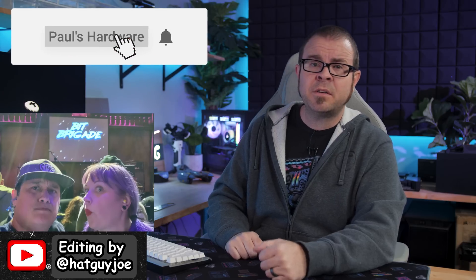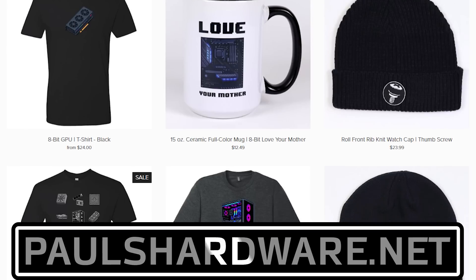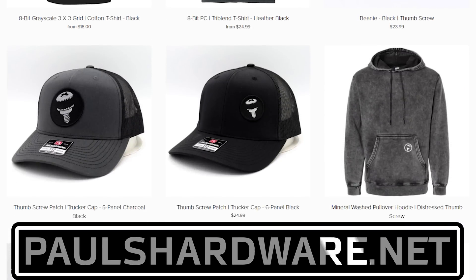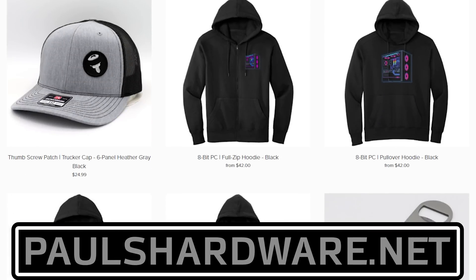On that note, remember to be patient and don't pay scalper prices for the RX 9070s or RTX 50 series — hopefully we'll see more reasonably priced cards for sale sometime soon. There you have it, tech news for the week. If you liked it, click that like button or leave a comment below. All of the articles I talked about today are linked in the video description, and you can check out my store at paulshardware.net for merchandise. Subscribing to my channel is always a good call too. Thanks everyone, cheers — we'll see you next week.